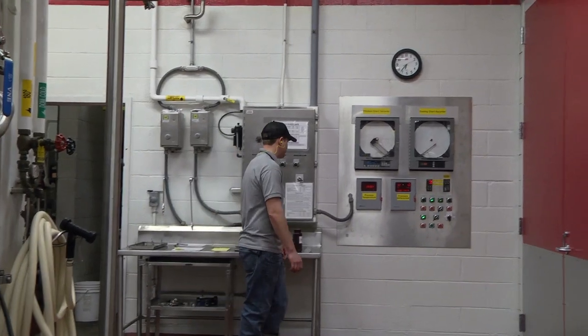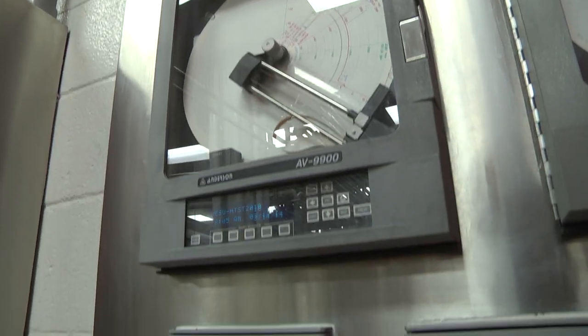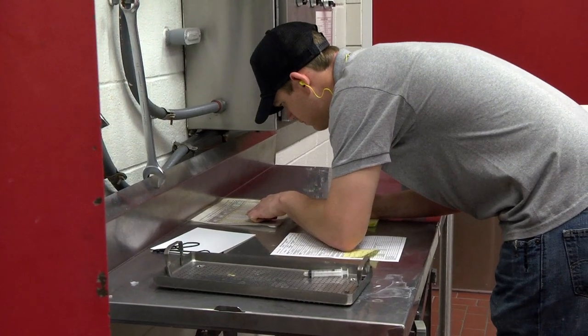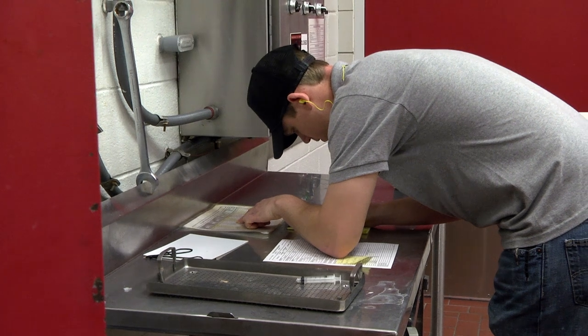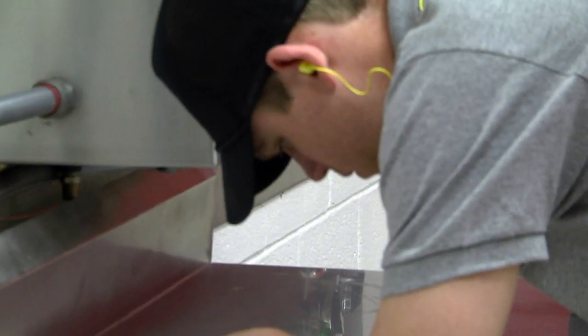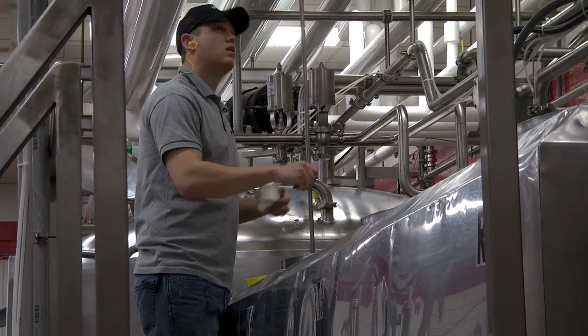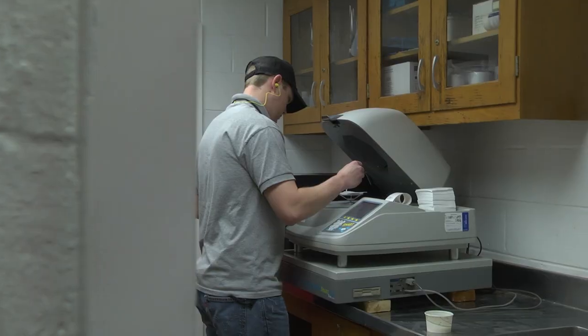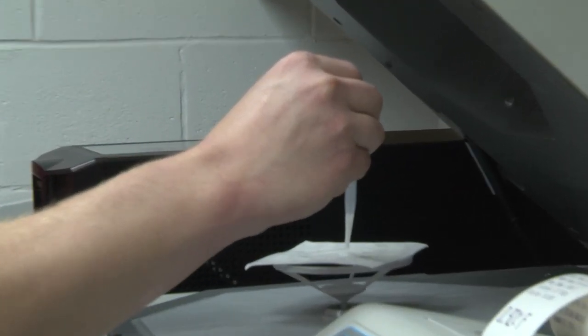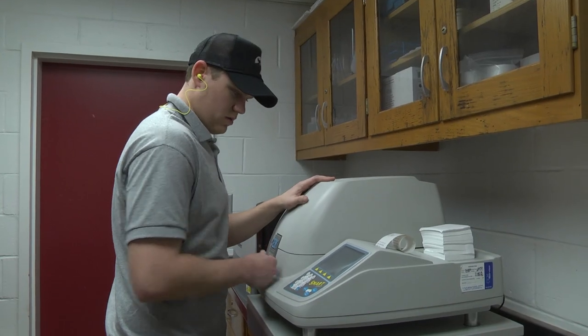The temperature of the milk is carefully monitored and recorded on a control chart. A deviation in temperature could compromise the milk. Tyler logs each step in the process.